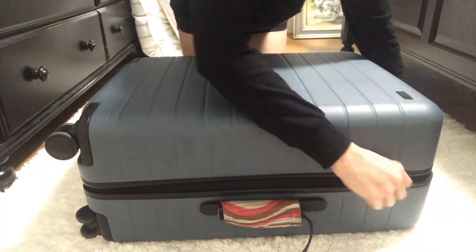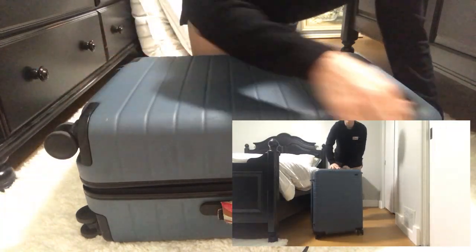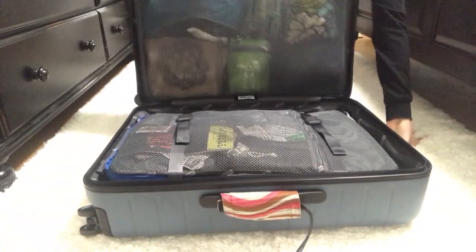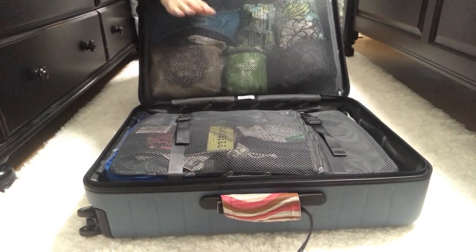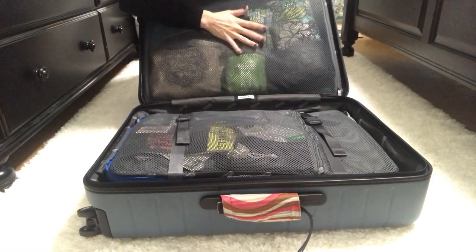Away brands themselves as travelers who make luggage for travelers, and as we walk through the different features you'll see the different ways they've actually thought about the traveler's life and what is convenient. The zippers are very nice, as are the wheels — it moves so smoothly. I can't even tell you how smooth it is when I'm rolling it.